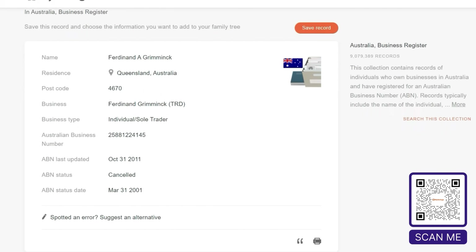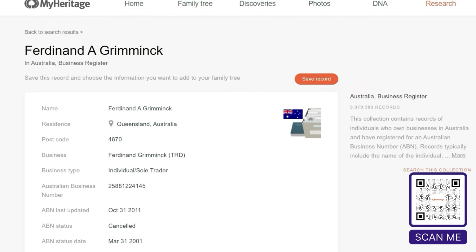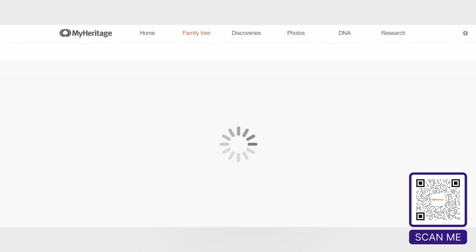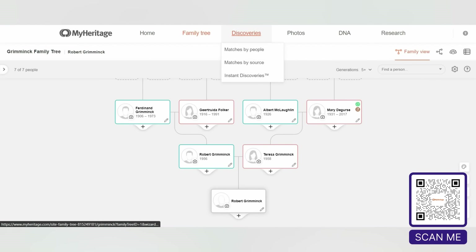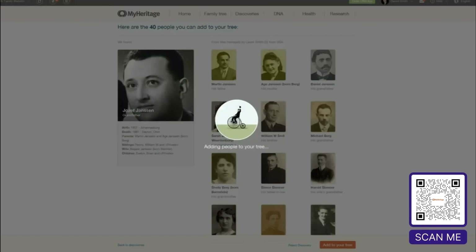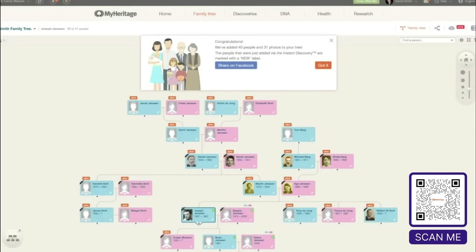It has an amazing database of over 19 million records that are easy to search. Not only do we use it frequently in our research, but I also use it for my family tree. I thought building a family tree would be difficult, but it's easy on MyHeritage. One of the coolest features, the instant discovery tool, makes filling out your family tree a breeze. Instant discovery can fill out entire branches of your family tree with just one click.